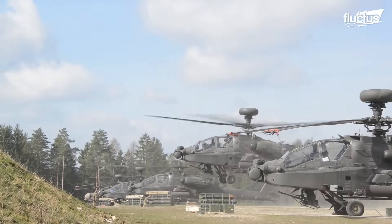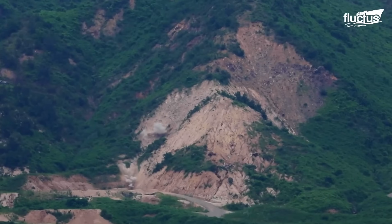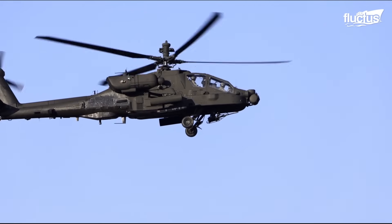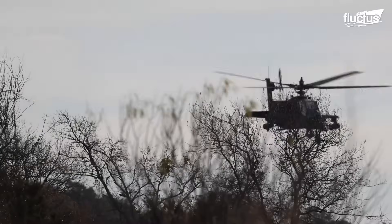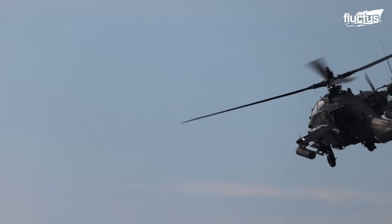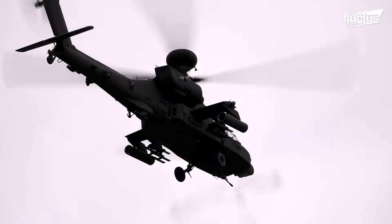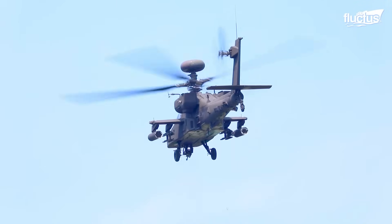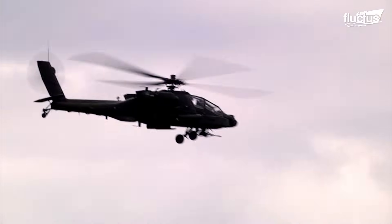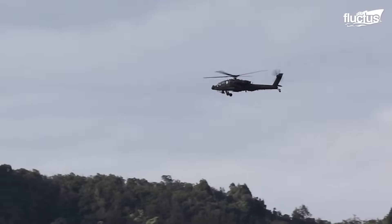To stay prepared for real-world operations, Apache crews regularly take part in aerial gunnery and live-fire training. Though these exercises are costly, the U.S. military considers them essential for maintaining pilot proficiency. The 30mm cannon is controlled by the co-pilot, who can swivel the weapon for pinpoint targeting. Each round leaves the M230 at 2,600 feet per second, delivering immense destructive force upon impact.